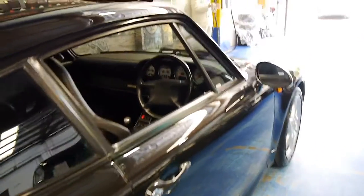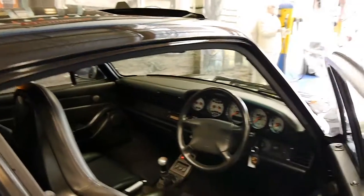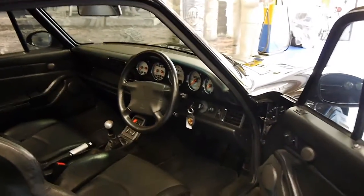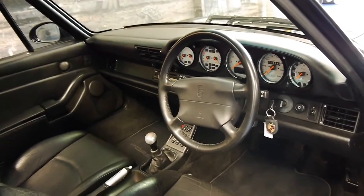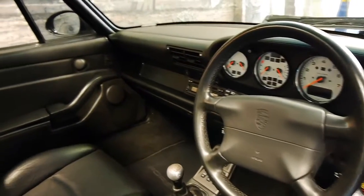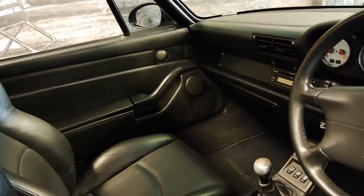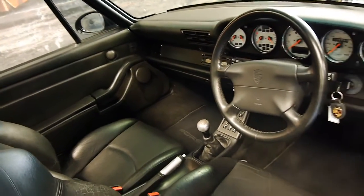It's Australian-delivered and has done just 125,000 kilometres from new. It's had two owners and a very good service history. It is fully documented and has been serviced most of its life at a Porsche dealer, and then more recently at a Porsche specialist in Brookvale.